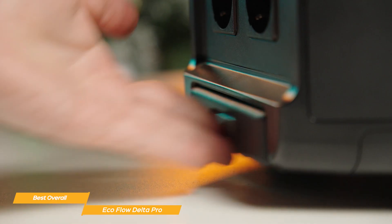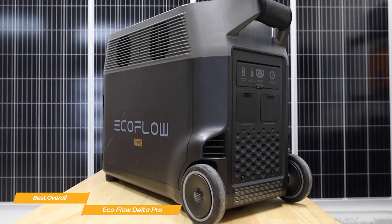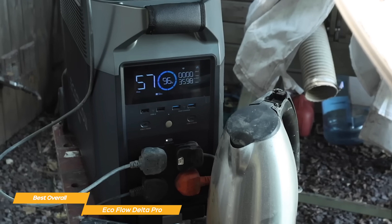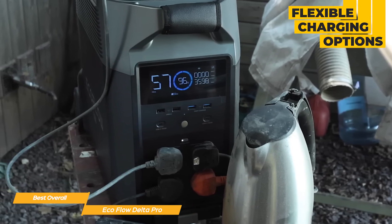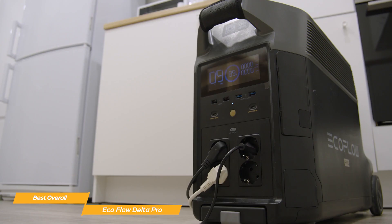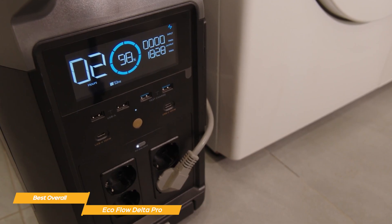At 100 pounds with a suitcase-style design, it's not something you casually toss in the trunk. But if you need serious, long-lasting energy storage, this is one of the best solar generators on the market. What makes the Delta Pro stand out is its massive capacity, high output, and flexible charging options. It can push 3,600 watts of continuous power along with a 7,200-watt surge, which means it can run most household appliances including refrigerators, power tools, and even some air conditioners.